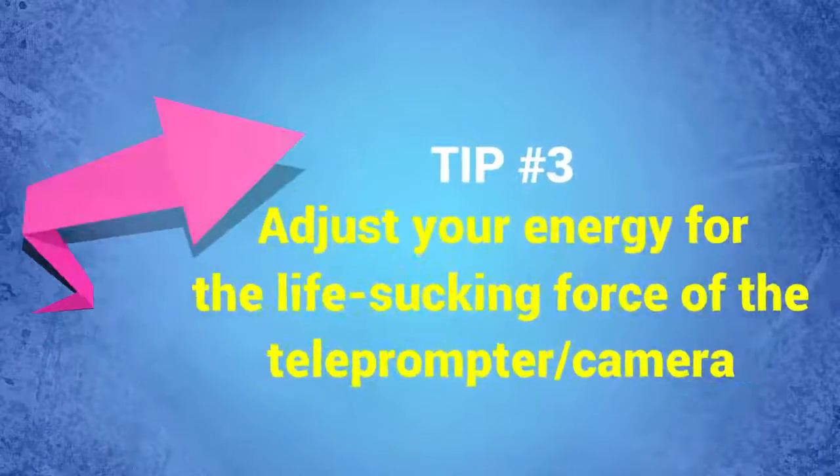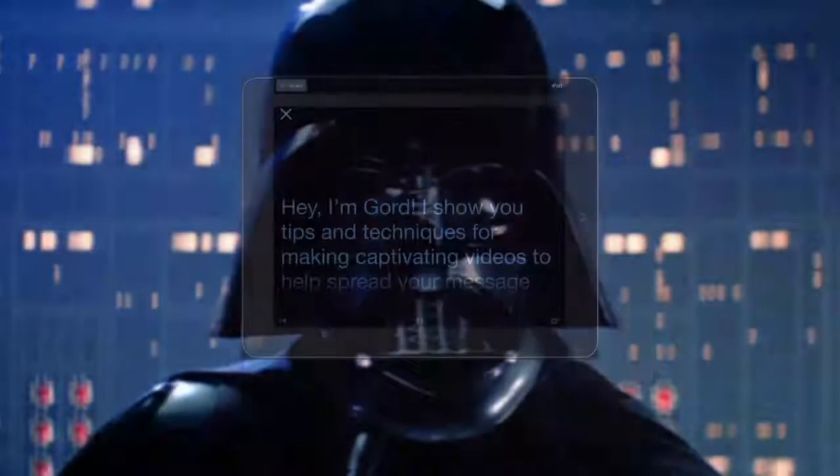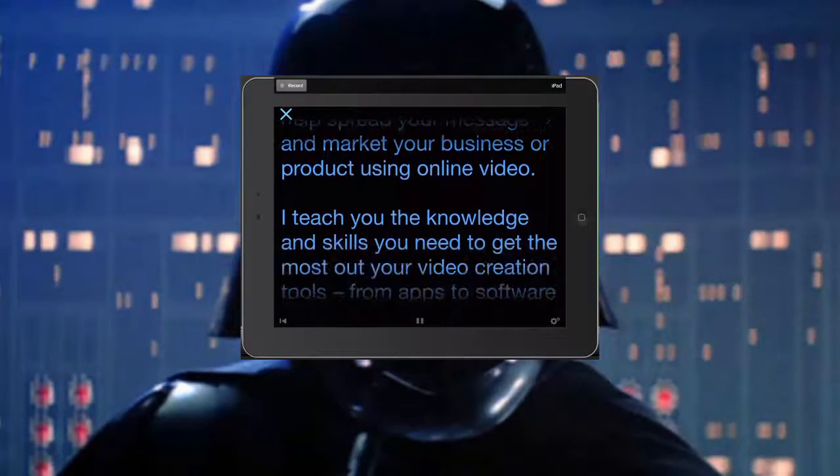Tip number three: adjust your energy for the life-sucking force of the camera and teleprompter. It's already tough enough staring a camera lens in the eye. But when you add a teleprompter on top of that, it's like you're staring at Darth Vader with text lines scrolling across his face — it can be daunting. Pretend you're like Tom Hanks in Castaway, where he befriends an inanimate volleyball, names him Mr. Wilson, and has a dialogue with him. Let go of the resistance, allow yourself to be you, focus your energy on a passionate delivery, and be more present.